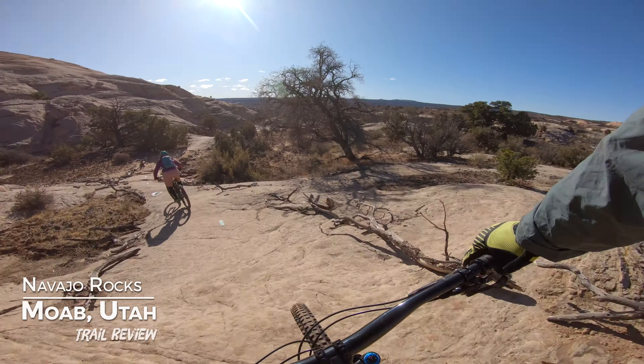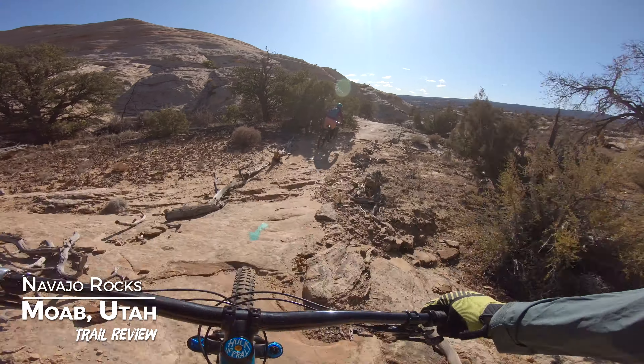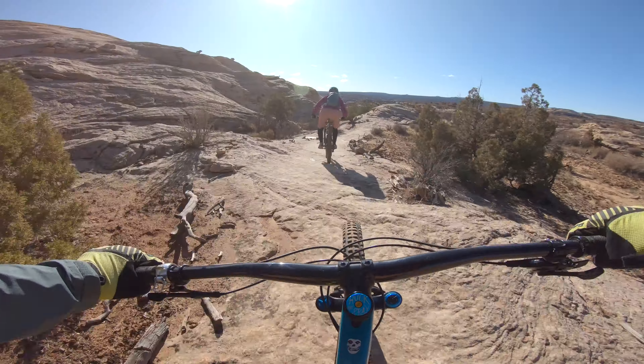But for this video, I wanted to share my thoughts on the Navajo Rocks trail system in Moab, and why I love this trail system so much.